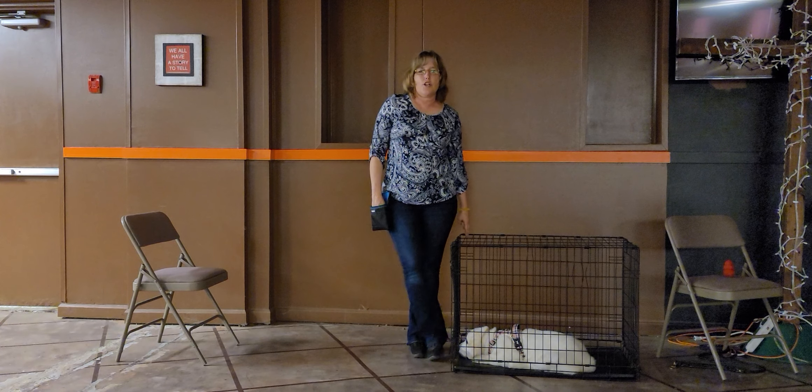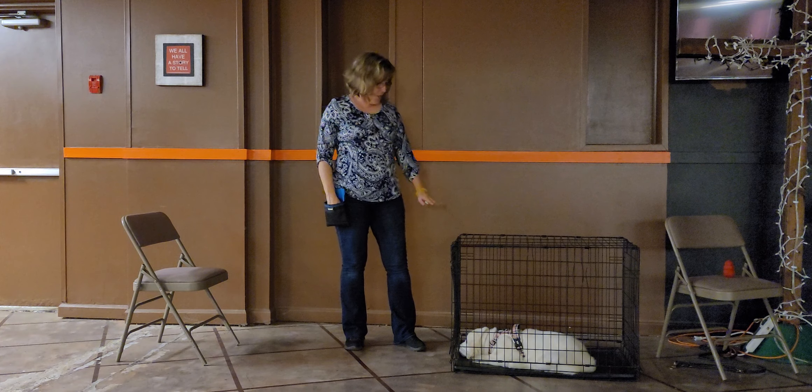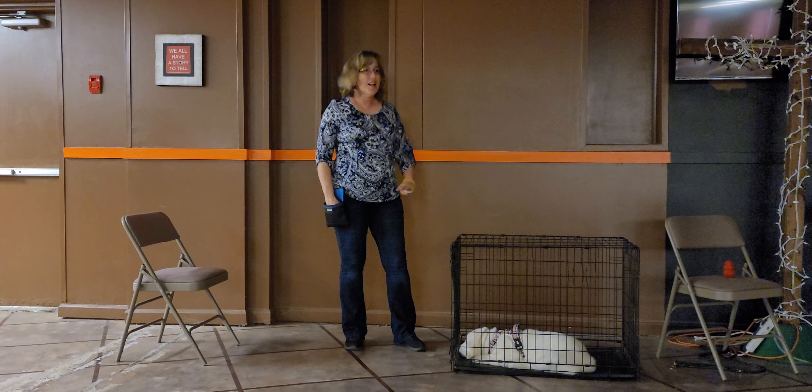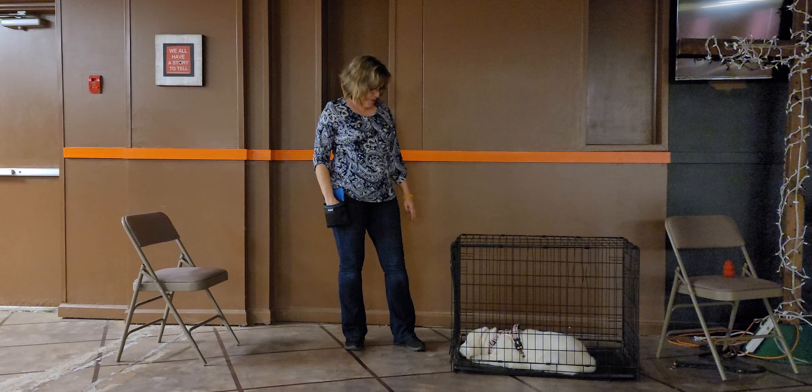This is part three of kennel training or crate training. This is Breeze — she's a future service dog and we're just working on her getting nice and calm in the kennel. She's had some work with this as you can see, but she's pretty bad about doing this.